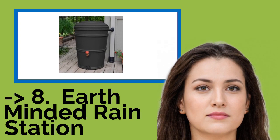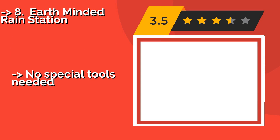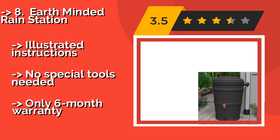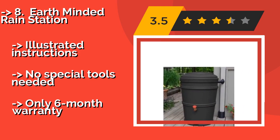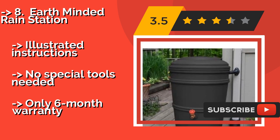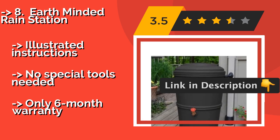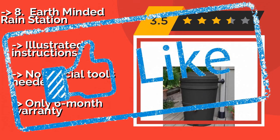The eighth product is the Earth-Minded Rain Station, right-sized for decks and patios. The Earth-Minded Rain Station, around $108, is a great choice for smaller spaces. It comes in several attractive algae and mosquito-resistant designs with an optional planter top, along with everything you need for installation, including a hole-saw. Illustrated instructions, no special tools needed, but only a six-month warranty.